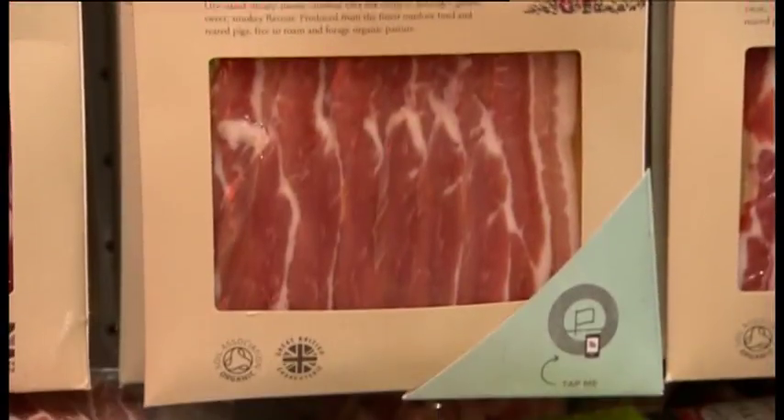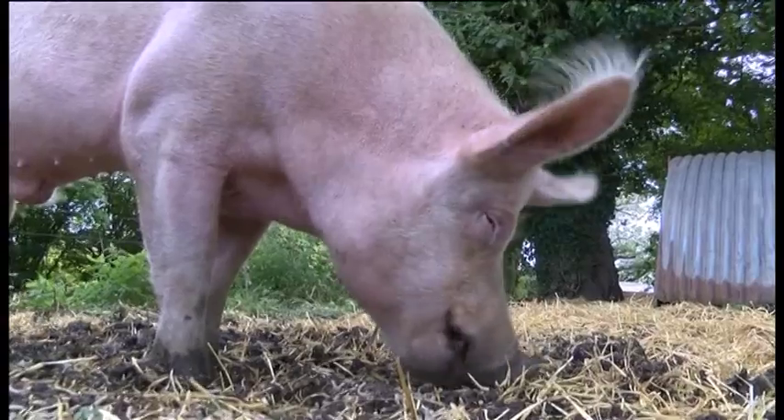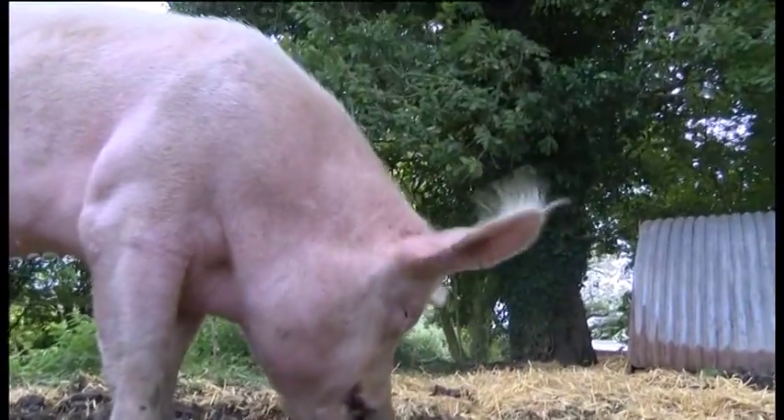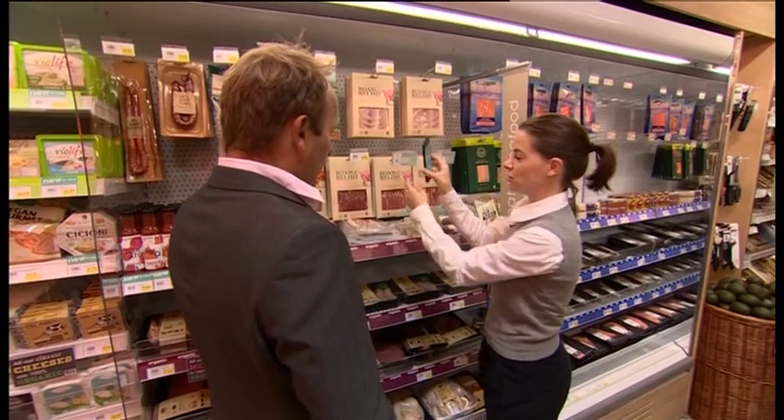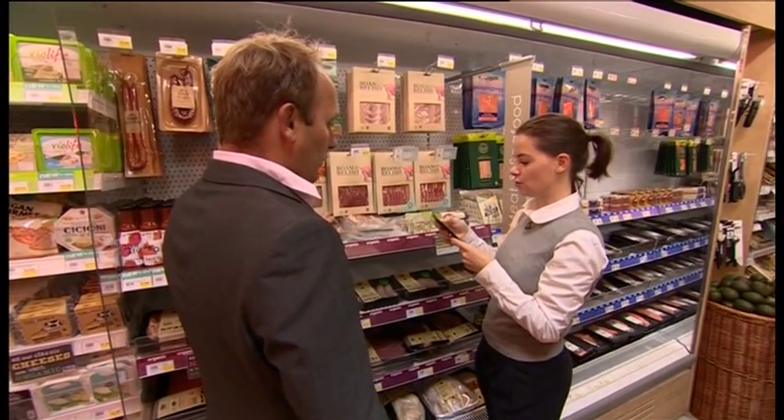How does this bacon get to this shop in West London? From this farm in Devon. If you're in the store, you can access that information simply by touching your phone on these NFC-enabled new smart tags in store.